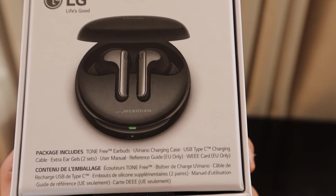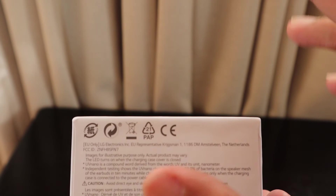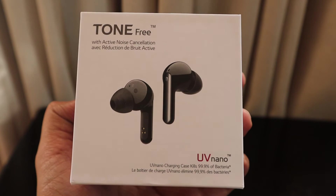The package includes the Tone Free earbuds, UV Nano charging case, USB Type-C charging cable, extra ear gels in two sets, a user manual, a reference guide, and some other items.